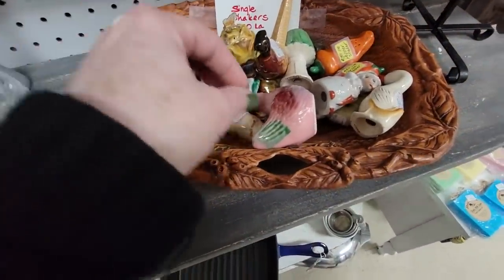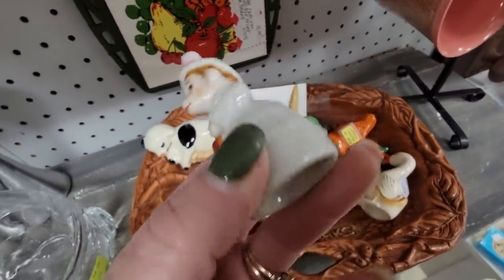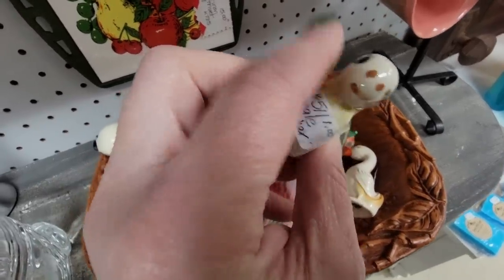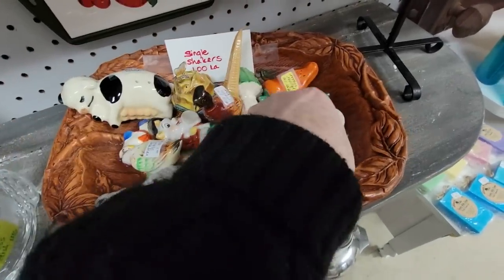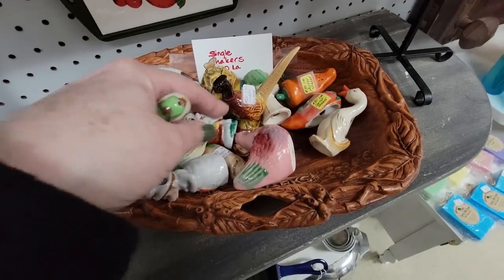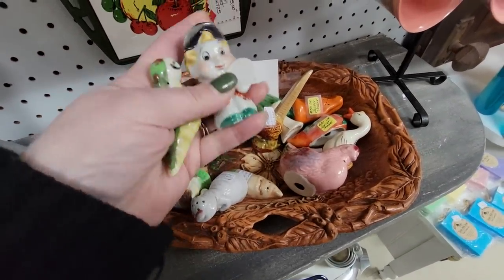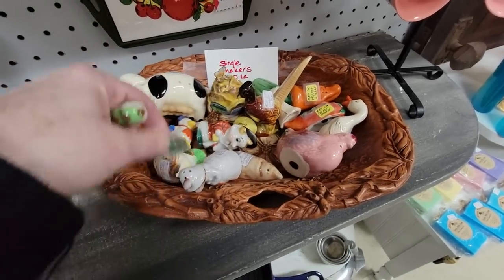Here we have single shakers for $1 each. Is that a monkey? A monkey lady? I think so. Oh my goodness, look at the little worm! He's adorable — he's a dollar. I'm going to get you, little worm. What else have we got in here? Goosey, a pheasant, a pink chicken, some peppers. Who are you? Are you a little bug? No, you're like a little elf guy. A little shell. This is a little flower and a lampshade. We're going to get the little wormy.